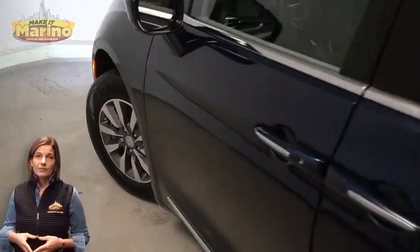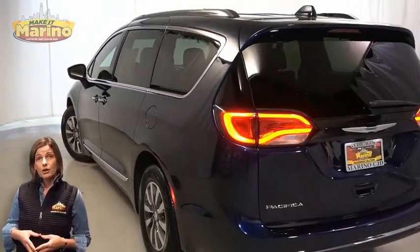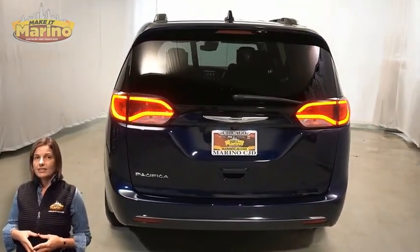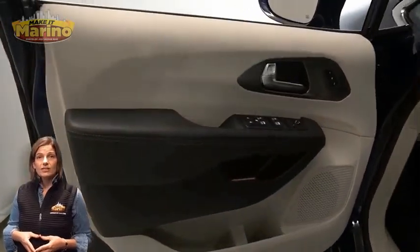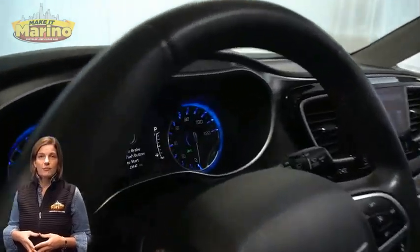Front fog lamps, 17-inch aluminum wheels, Lane Departure Warning Plus, chrome stow-in-place roof rack, LED tail lamps, heated front seats, heated steering wheel, and 23,000 miles on the odometer.